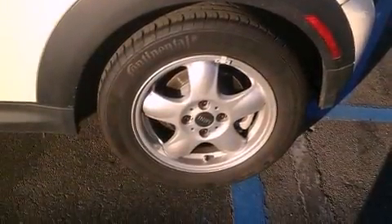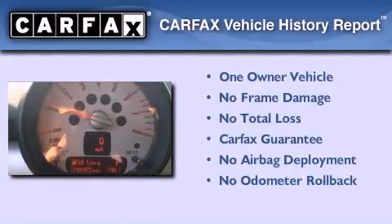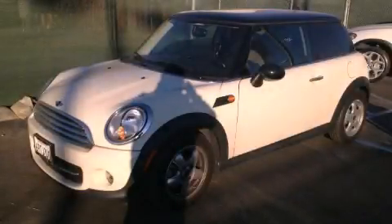With an EPA estimated rating of 37 miles per gallon on the highway, more money will stay in your pocket rather than pour into the fuel tank. This Mini has had only one owner and it qualifies for the Carfax Buy Back Guarantee. Contact us today to arrange your test drive.